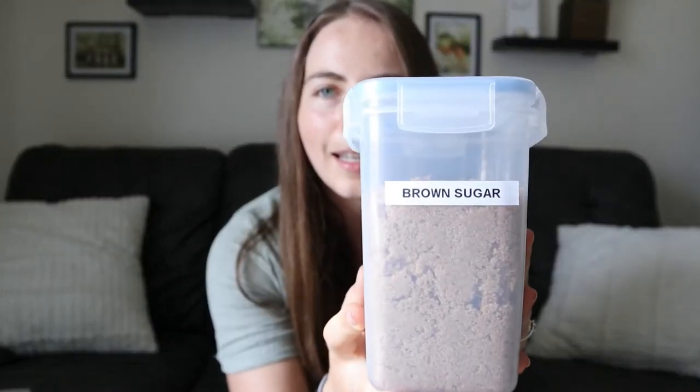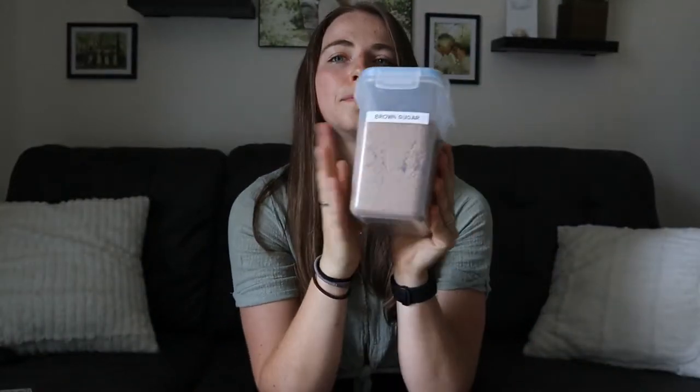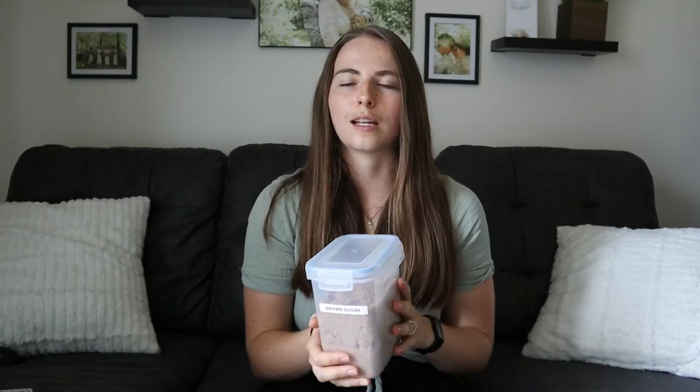The next thing is these storage containers. They come in a variety of sizes, and yeah, they're just really convenient. They have a really nice air lock so they keep stuff really fresh, and it's just a way to really make your pantry a little more organized. Especially with us — we don't have a ton of storage, so having bags and all kinds of random stuff through our pantry just looks really unorganized. I'm really, really happy with these.